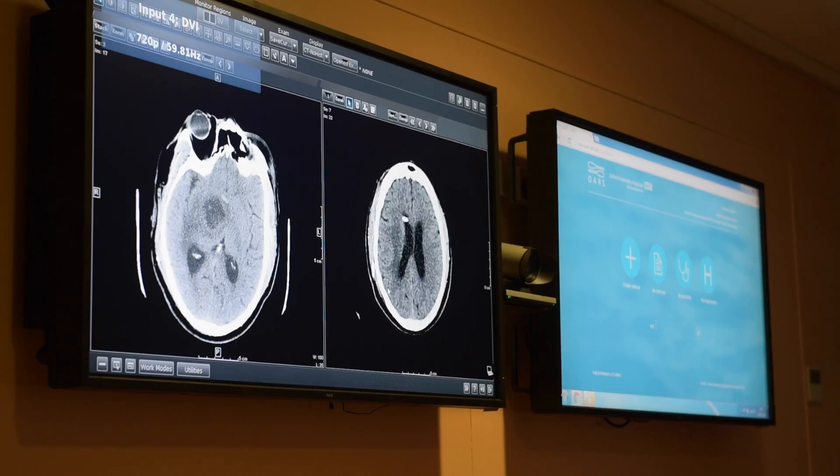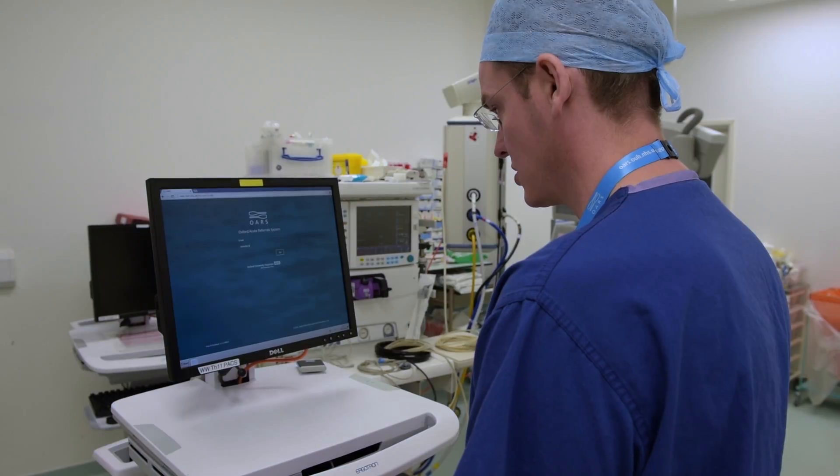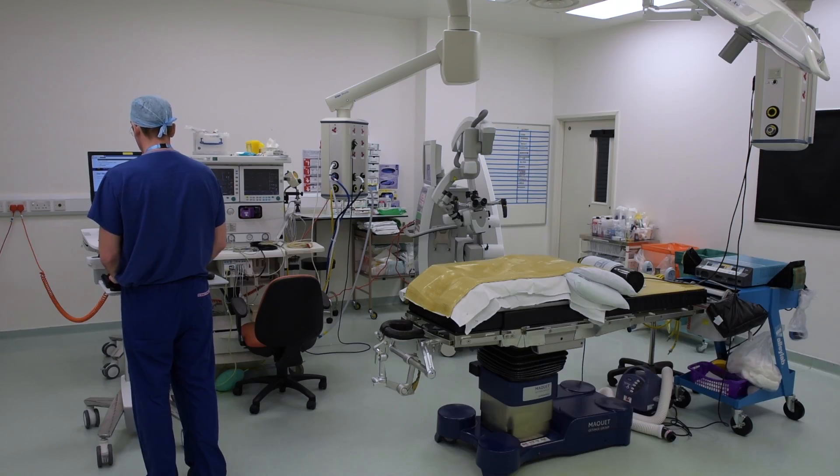It's about fitting the task to the human, not fitting the human to the task. What we really wanted to design was something that was usable for clinicians wherever they might be in the hospital. We needed to make sure that our system could be used in that whole variety of environments to be useful for the clinicians and safe for patients.